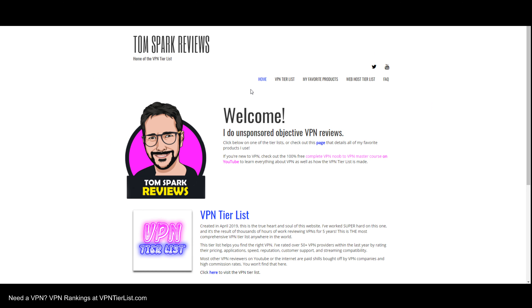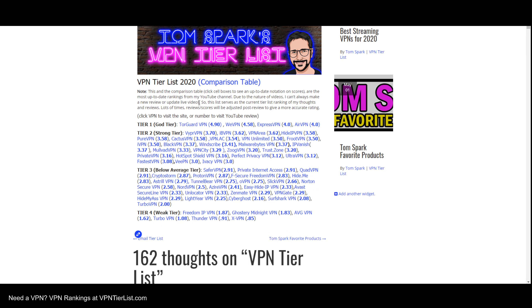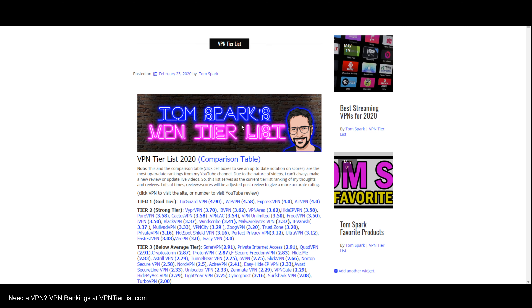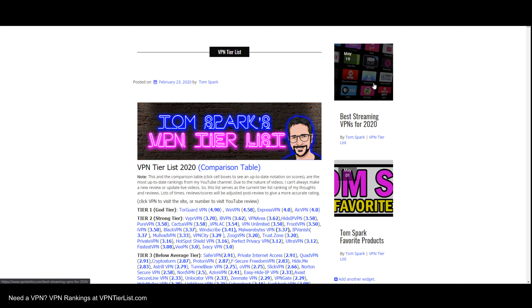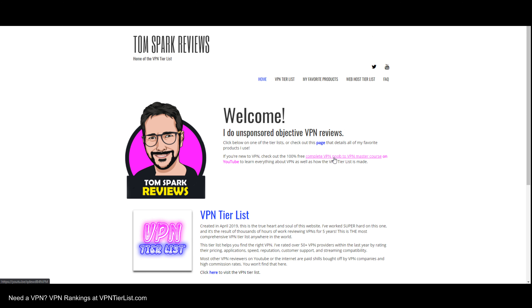Hey guys, if you haven't checked out my website, I really encourage you to do so. It's called vpnterless.com and essentially what it is, is a collection and organization of all the content on my channel. You can view the tier list which ranks all the VPNs pretty much in existence. You can click on the VPNs themselves to visit the VPN, click on the numbers to visit the review, or see a comparison table of all individual ratings for every category of every VPN, kind of like a spreadsheet. We also have a list of the best streaming VPNs, some of my favorite products and online services, a VPN Noob to VPN Master Course, a FAQ page, and other tier lists. Anyways, back to the video.